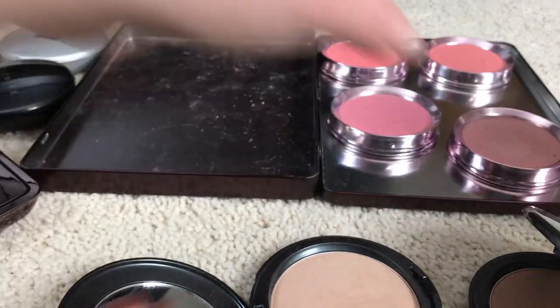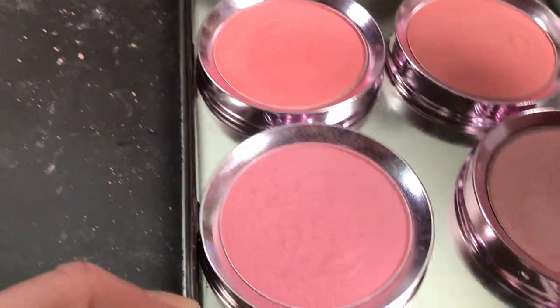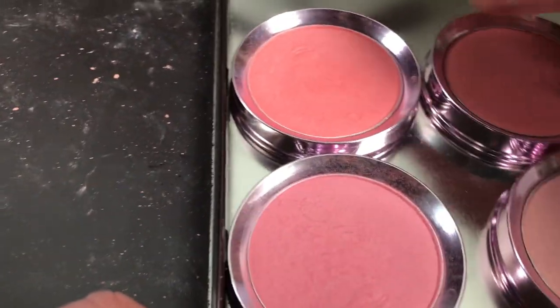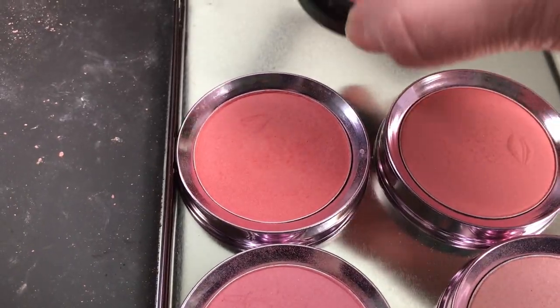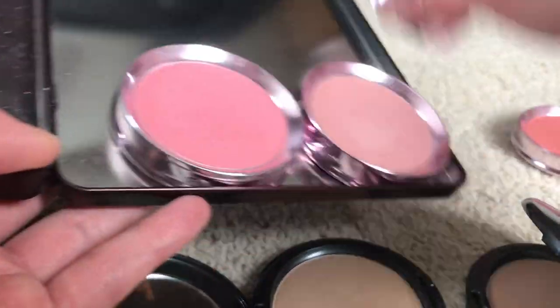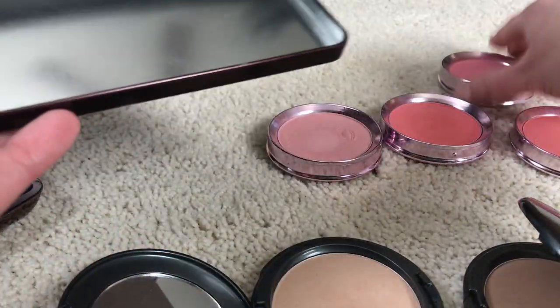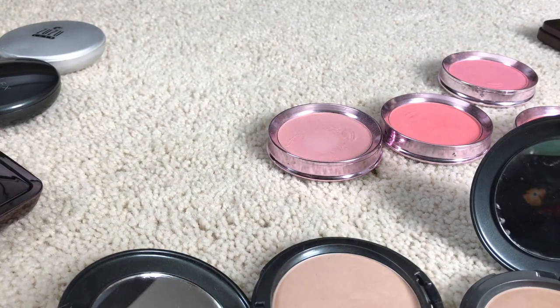I'm going to keep all of my 100 Pure blushes — I really don't have anything vibrant like this anymore. The closest I have is a Gabriel, but I love the Gabriel. This is a certified gluten-free brand, so I'm keeping all of my Gabriel ones and holding on to those 100 Pure ones for now.